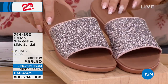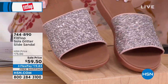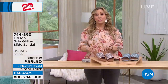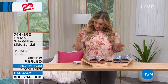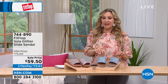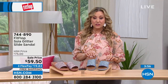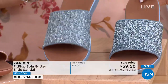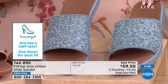Here is the coral pink, sizes five through 11. If you're a half size like me — I'm a seven and a half — go down a size to a seven. Eight and a half, go to an eight. Nine and a half, go to a nine. The other color is called porcelain blue. It's the perfect slide for athleisure — so on trend.